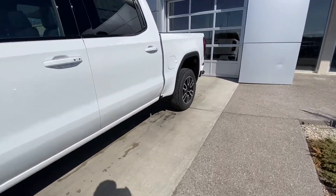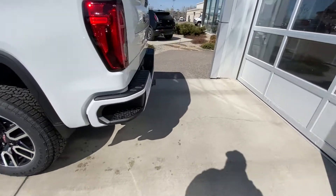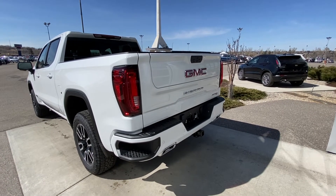Moving to the back, we have rear tinted privacy windows. The vehicle also has a color matched rear bumper, dual chrome exhaust tips, LED brake lights, as well as a trailer tow package and GM MultiPro tailgate.